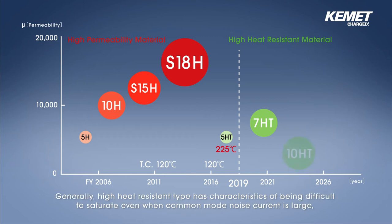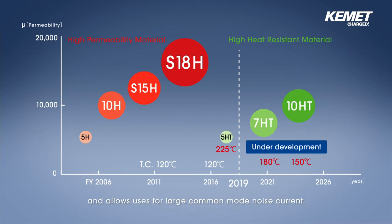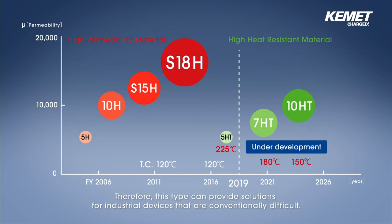Generally, the high heat resistant type has the characteristic of being difficult to saturate even when common mode noise current is large, and allows usage for large common mode noise current. Therefore, this type can provide solutions for industrial devices that are conventionally difficult.